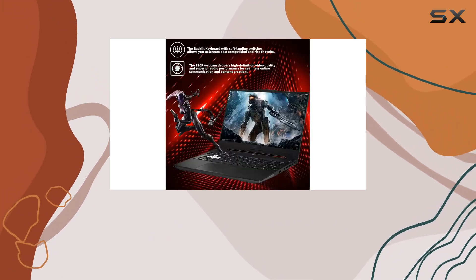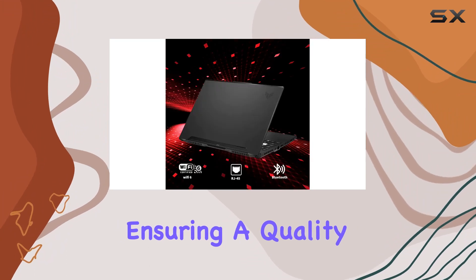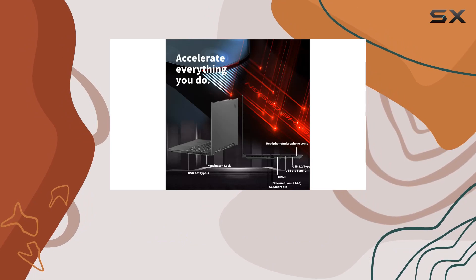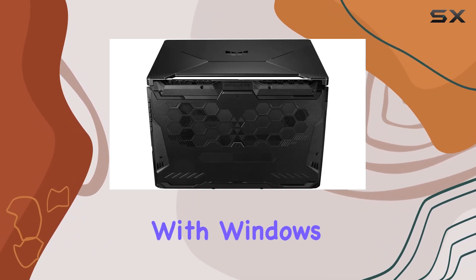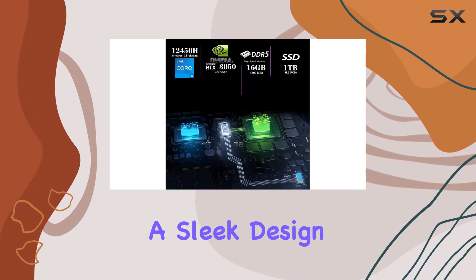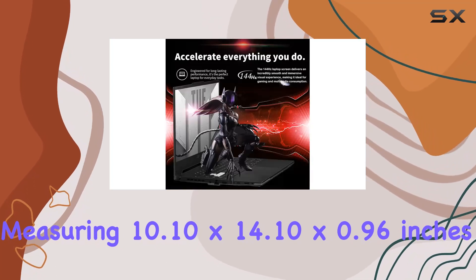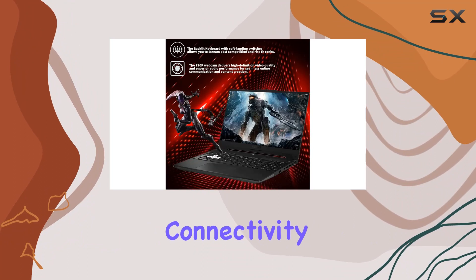But it's not just about visuals — the Smart Amp audio system provides 3.5x louder sound with zero distortion, ensuring a quality audio experience. The backlit keyboard with anti-ghost keys allows for comfortable and accurate typing even in dim lighting. With Windows 10 Home, a three-cell lithium-ion battery, and a sleek design measuring 10.10 by 14.10 by 0.96 inches, this laptop is both powerful and portable.